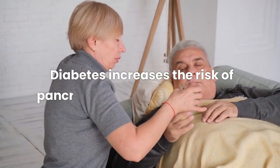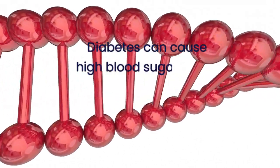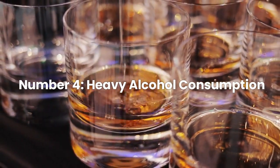Risk Factor Number 3: Diabetes. Diabetes increases the risk of pancreatic cancer by about 50%. Diabetes can cause high blood sugar levels, which can damage DNA and cells in the pancreas.